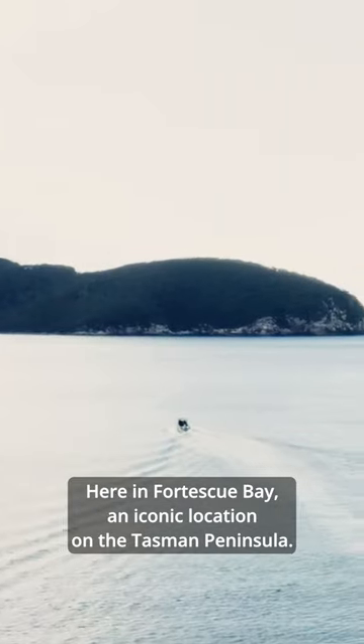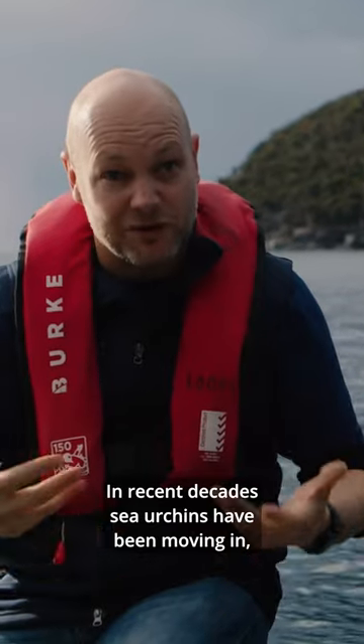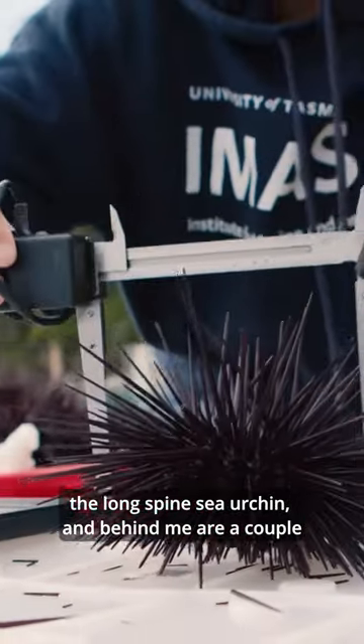Here in Fortescue Bay, an iconic location on the Tasman Peninsula, in recent decades sea urchins have been moving in — the Longspine Sea Urchin — and behind me are a couple of boats harvesting those sea urchins.